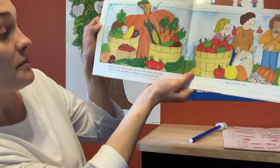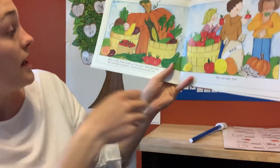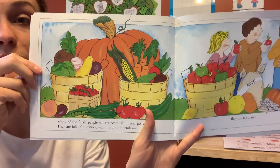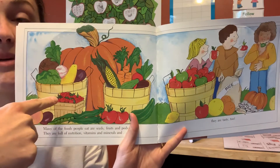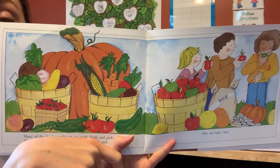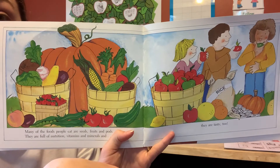Many of the foods people eat are seeds, fruits, and pods. These are full of nutrition, vitamins, and minerals. Do you see any of the fruits and vegetables you eat? Tomatoes, strawberries, green beans, zucchini, carrots — all of these things are different plants, different seeds and pods. Nuts and things like that are also seeds. They are tasty too.